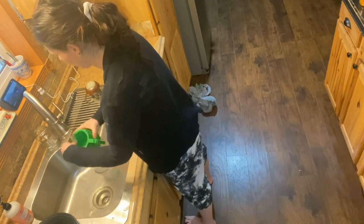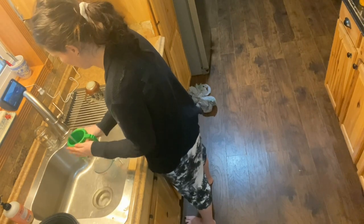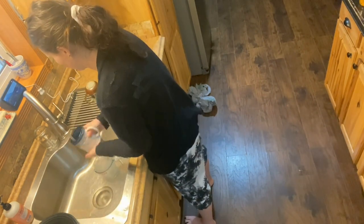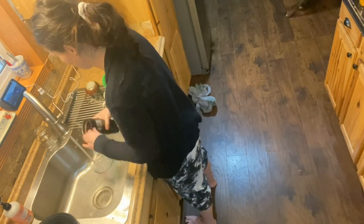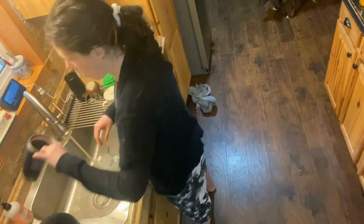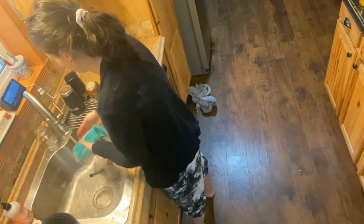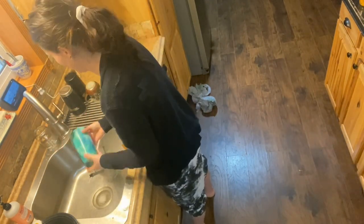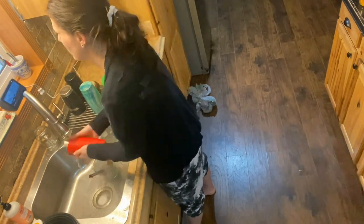I don't necessarily like filming mopping only because it takes me forever to get motivated to mop. Once I start mopping, I love it. I love seeing the water on the floor, but to actually get started — I had put off mopping my floor all day. So what I'm doing here is just rinsing dishes that for whatever reason I decided not to show you guys earlier. I wash all of our Yeti cups and my son's got that little Lego cup.